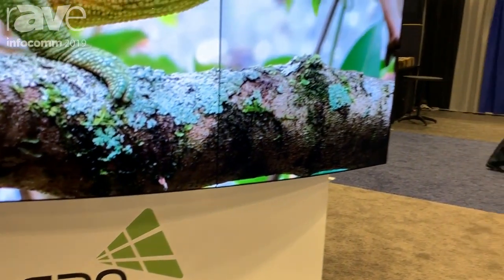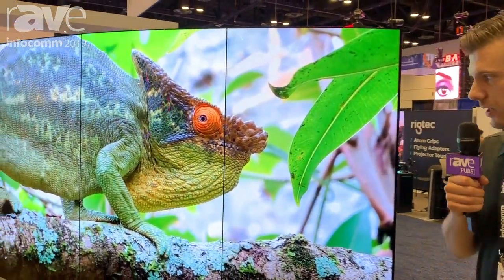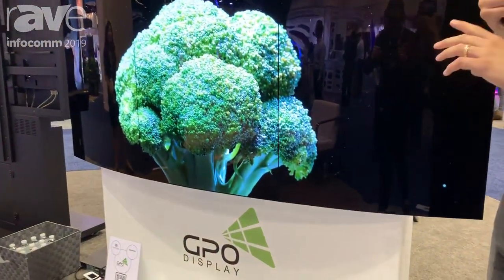Hi, Sean Driscoll here with GPO Display at Infocom 2019 here in Orlando, Florida. I'm going to talk to you today about our curved OLED video wall product. We have a portrait-oriented 3x1 video wall here, comprised of our 55-inch flexible OLED panels.